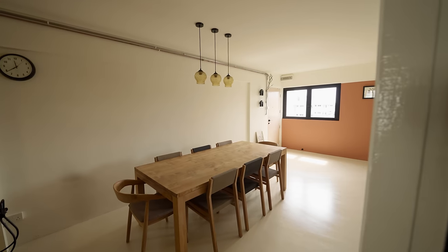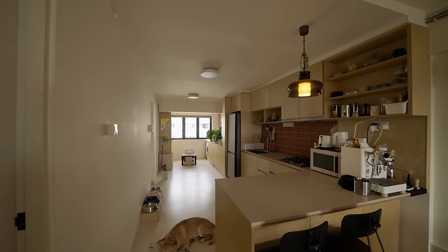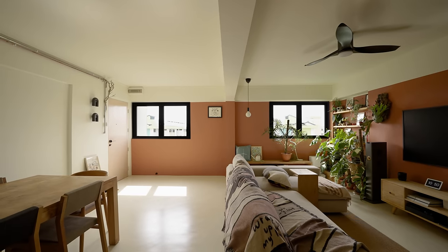Today we're on Upper Serangoon to tour a three-room HDB that has been designed around the homeowner's lifestyle and passions. As they often host pottery sessions in their home, we'll be able to see how they managed to reconfigure their old 1970s layout to accommodate a large group of people within their space.